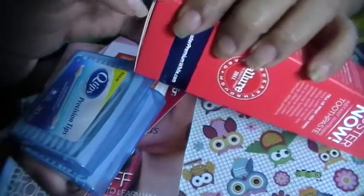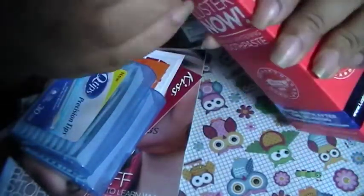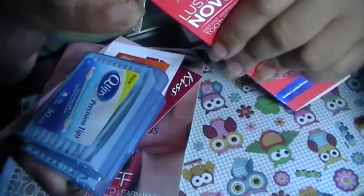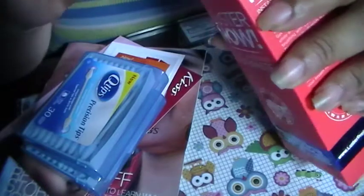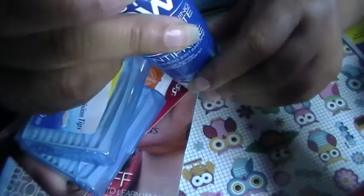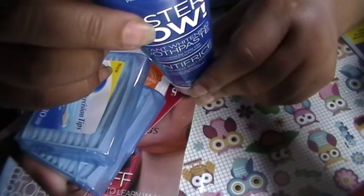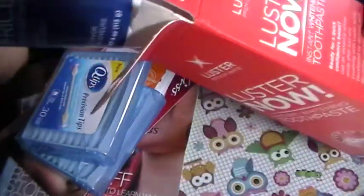The next thing they sent me is Luster Now Instant Whitening Toothpaste — whitening teeth after one brush. This is what it looks like. You open it from the top and everything is sealed closed. And this is the toothpick that comes with it. I can't wait to try that out and see how it works.